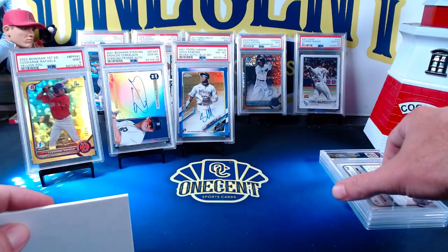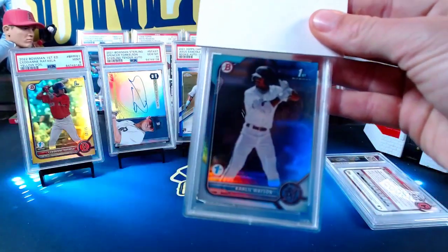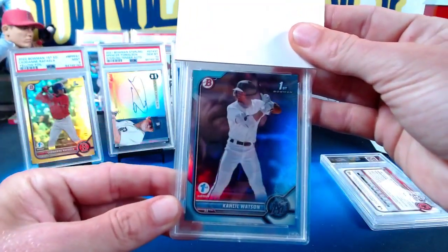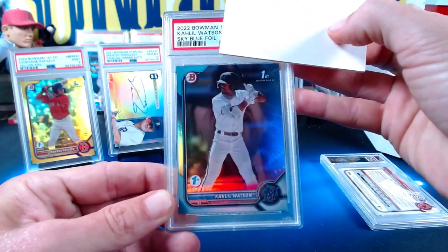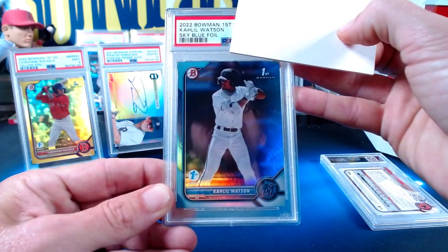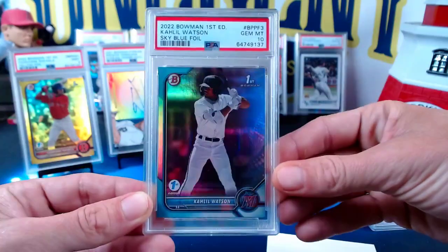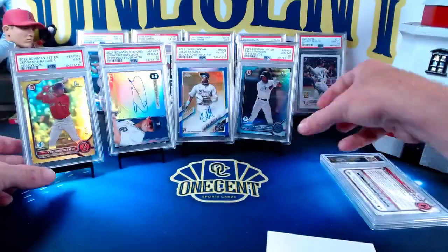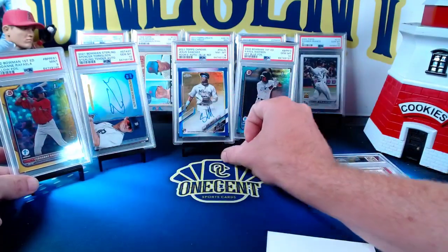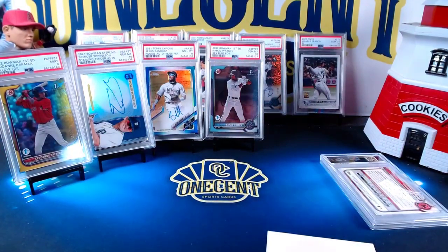Our next one is one I submitted — it's the blue foil Khalil Watson from 2022 Bowman First Edition. The sky blue foils are not numbered but you get one per pack. The Khalil Watson Bowman First Edition comes in at a Gem Mint 10! I'll take that all day long. I'm a big fan of Bowman First Edition — I wish they were chrome versus foil, but I think that long-term, foil tens are going to be very valuable because they're harder to gem.